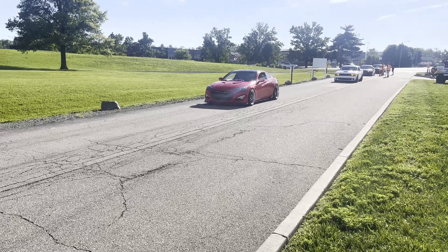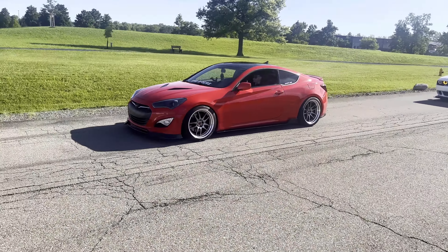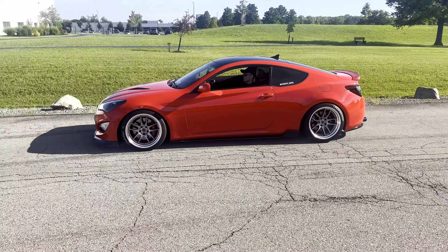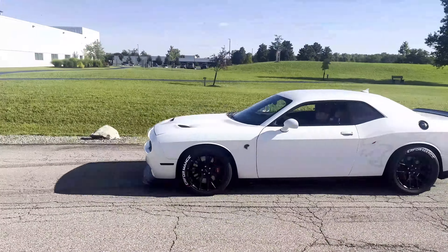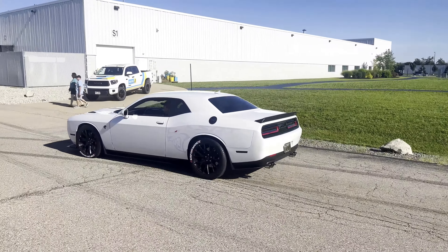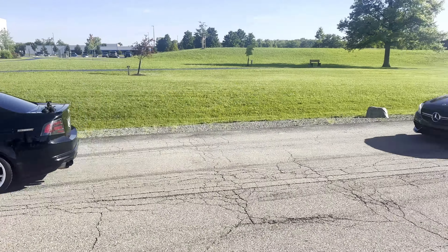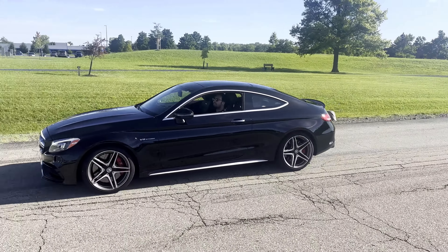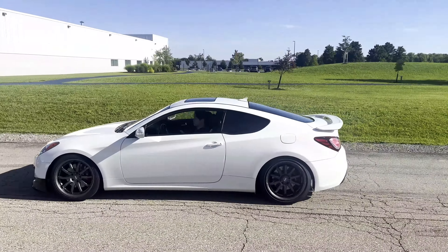I have probably the cleanest Genesis build I've ever seen in my life — that is absolutely perfect. Got your tire letters too. Hellcat Red Eye — oh that was a Red Eye, yeah. I'm assuming this is a Genesis — yep, another Genesis.